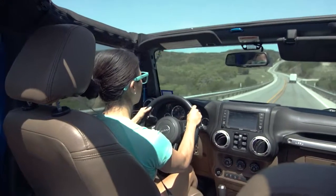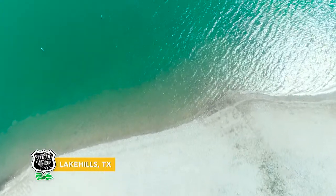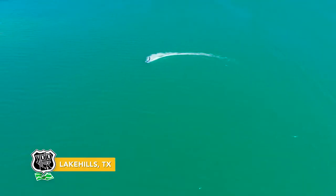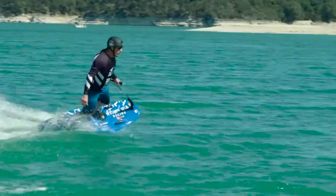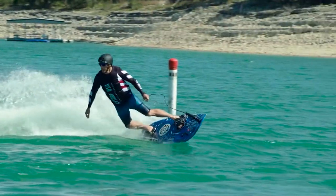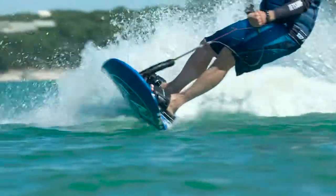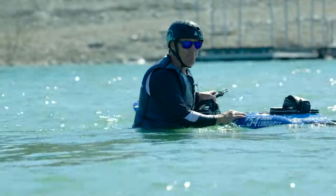Fun fact: did you know that Medina Lake is actually considered a reservoir? All that crystal water comes straight from the Medina River, giving jet surfers a chance to catch the perfect wave. Speaking of jet-setters, we're actually on our way to meet one of the best in the entire sport. Dana is a professional jet surfer, and as you can see, he's got some serious skills. Let's go meet him.